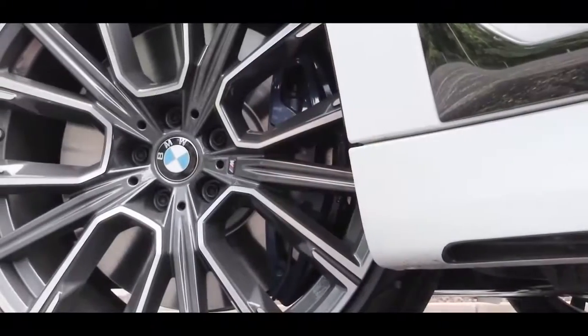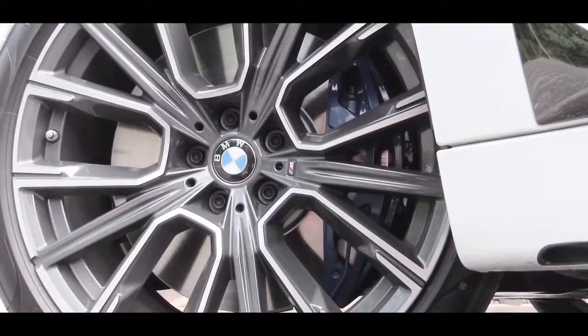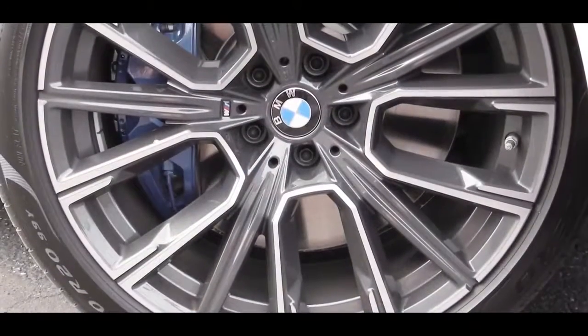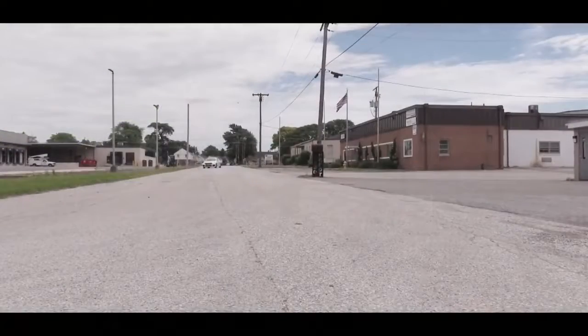Along with that acceleration, braking is equally important. You will find four-wheel ventilated disc brakes, as expected, along with composite front rotors and brake pad wear indicators. When it comes to the braking feel, not going to have any issues there.